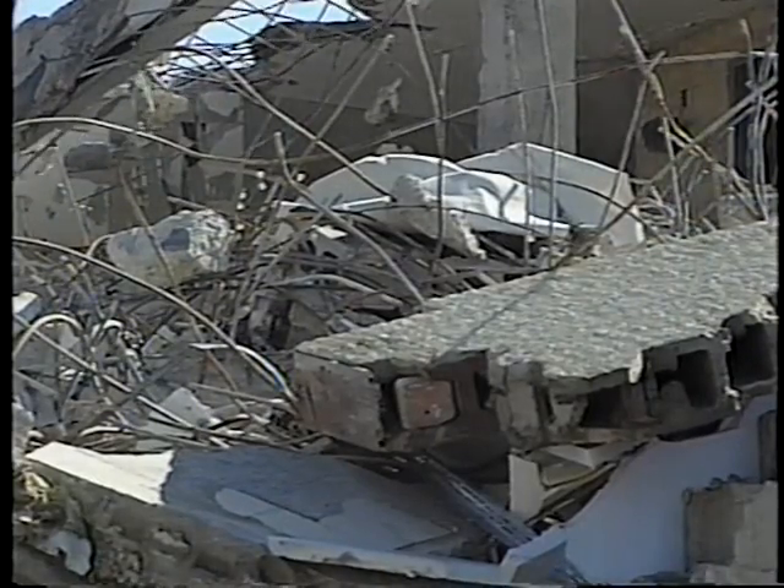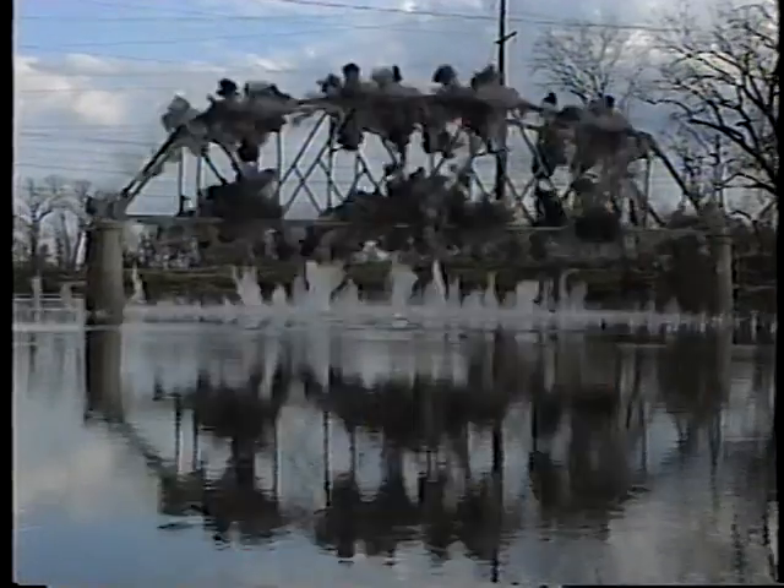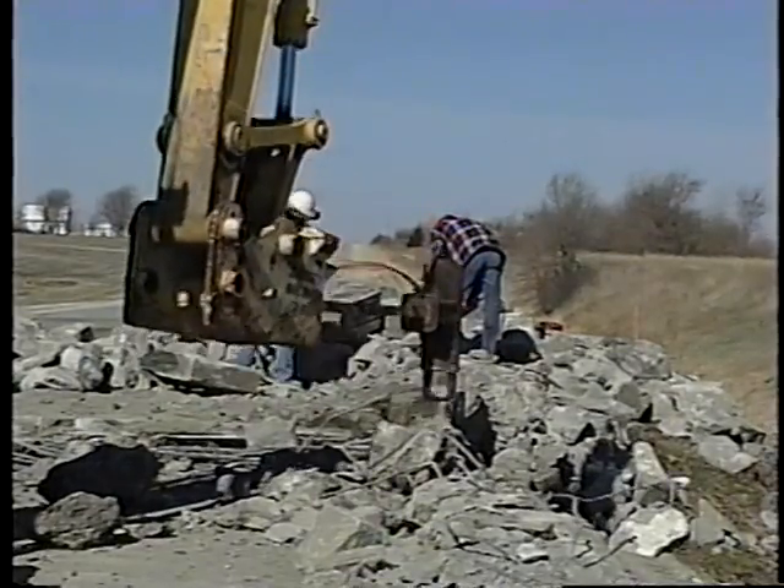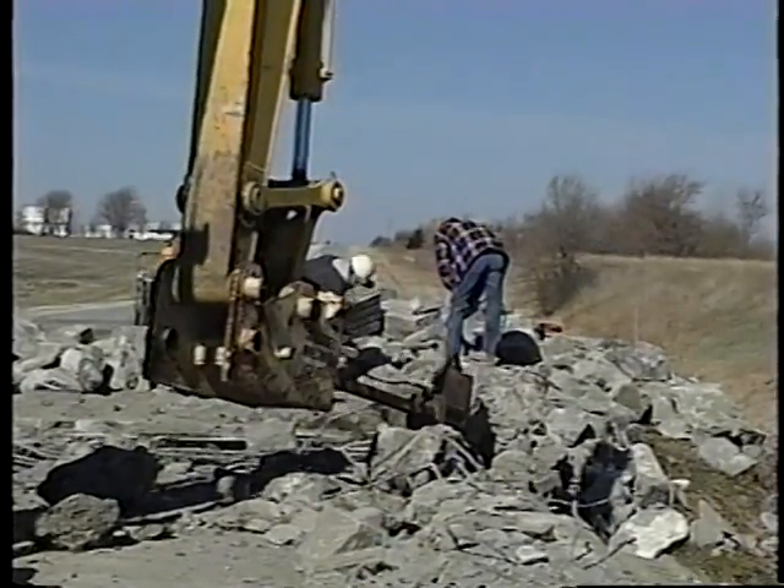Demolition can be one of the most dangerous parts of a construction job. There are a lot of things going on at once, and any one of them is likely to produce flying or falling pieces, piles of unstable debris, explosions, or big holes. It's all part of the job. It's up to you to make sure it isn't your last job.